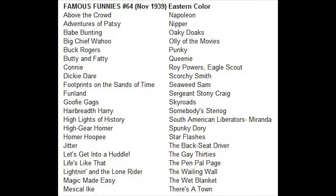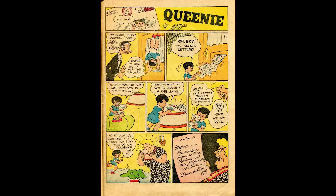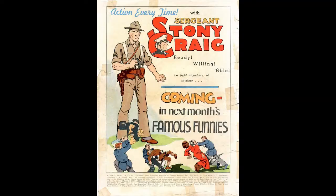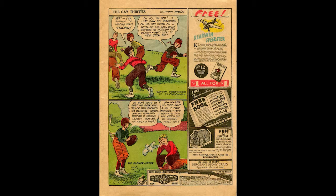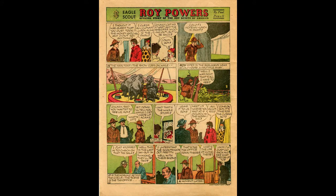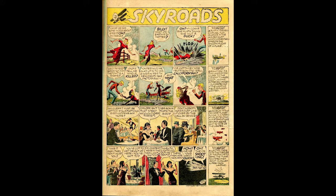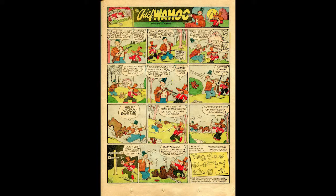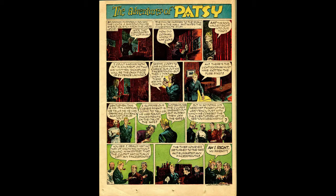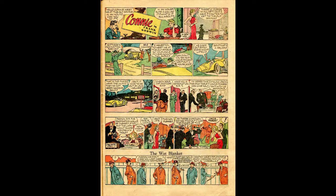Famous Funnies Number 64, November 1939, published by Eastern Color — still the longest-running comic book series so far in history. The editor was Stephen Douglas. The cover art is by Victor Pasbino, featuring Uncle LB, Pigtails, and Gusto in a funny sports football cover. Buck Rogers appears in a four-page story written by Philip Francis Nolan with art by Rick Yeager under the alias Dick Calkins. Lightning and the Lone Riders is a two-page story drawn by Jack Kirby under the alias Lance Kirby — one of his earliest strips. Famous Funnies was the longest-running comic on newsstands and still the second best-selling non-superhero comic book month to month.